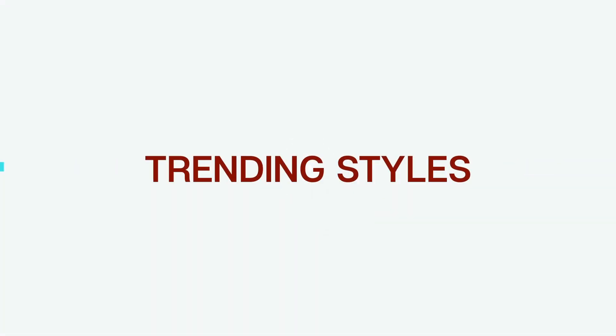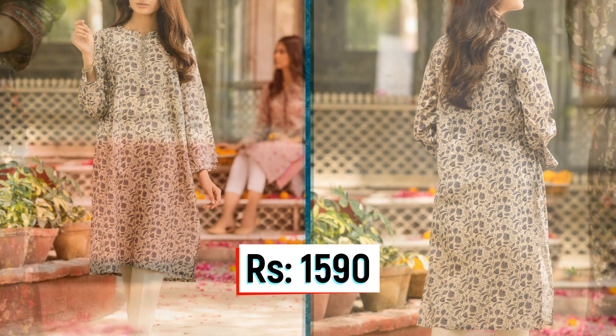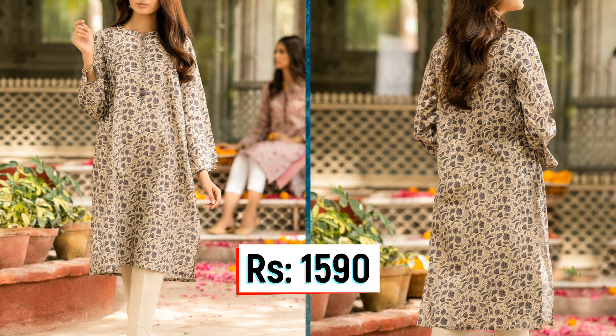Hello everyone, welcome back to my channel. In today's video, I am reviewing Zine by Cambryk Festival Edition 2020. For new viewers, please subscribe to my channel. In this video, we are covering Zine by Cambryk Festival Edition 2020, which is an unstitched collection.